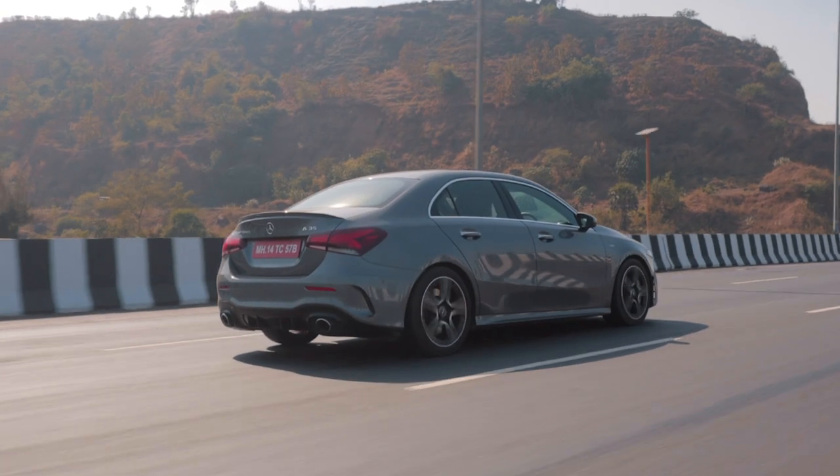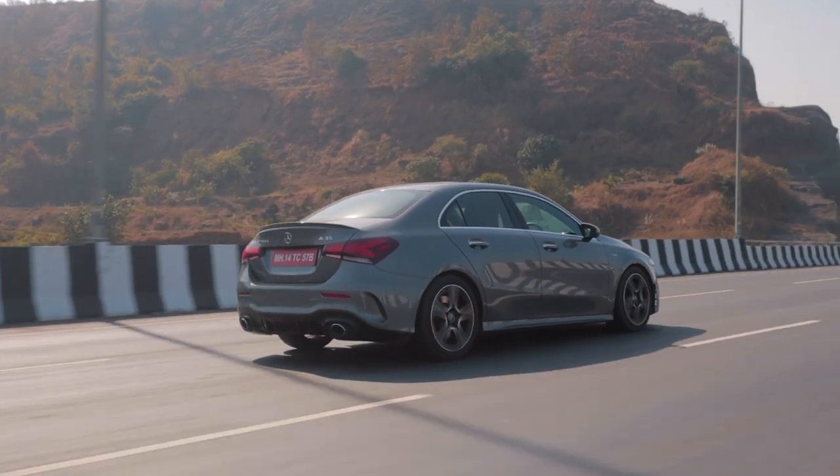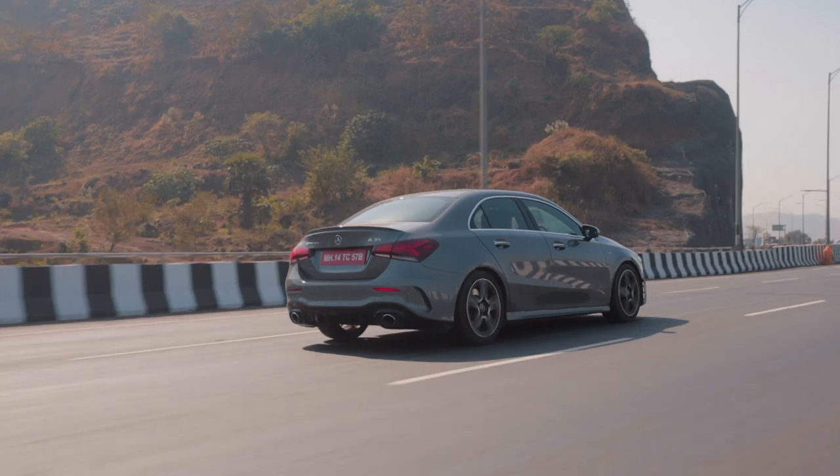The main problem is in city and urban situations — the gearbox is just not as smooth as something you'll get from competitors like BMW or Audi. It's just a little bit too jerky in my opinion. But overall, as a driving experience for India especially, the A35 is really well-rounded and I have to say, I really enjoy driving this car.